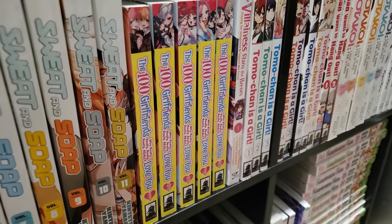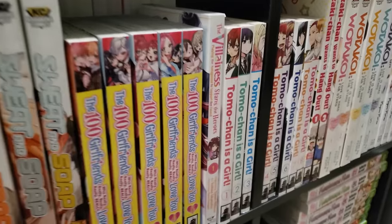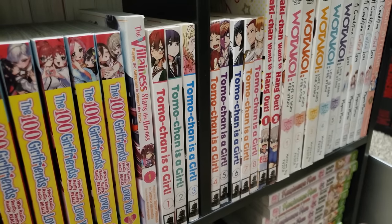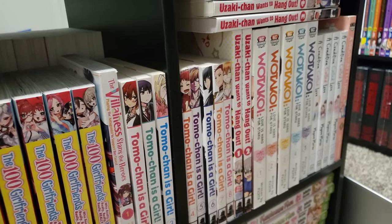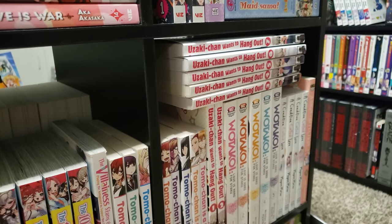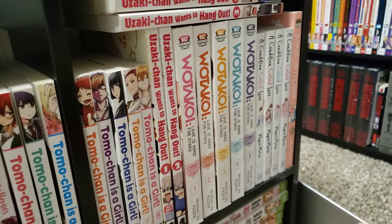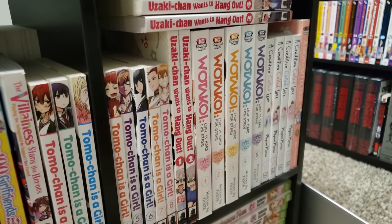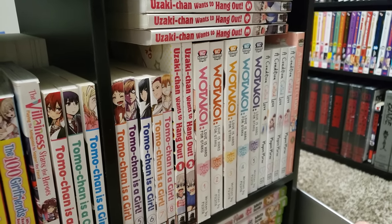The 100 Girlfriends Who Really, Really, Really, Really Love You, volumes 1 to 5 — I don't know why I picked this series up. The Villainess Stands the Heroine, volume 1. Tomo-chan is a Girl, volumes 1 to 8 complete. Uzaki-chan Wants to Hang Out, volumes 1 to 7 — I've been sitting on those volumes forever. Then we have Wotakoi: Love is Hard for an Otaku, volumes 1 to 5 complete. I love Wotakoi — you've got weebs and otakus loving their interests with each other, and that is just awesome to me.